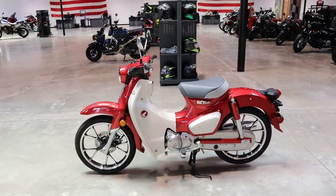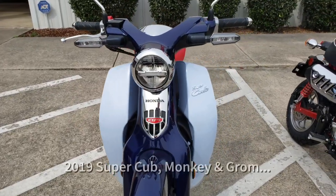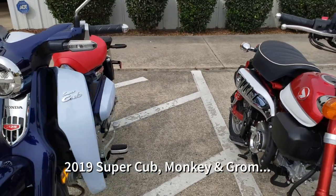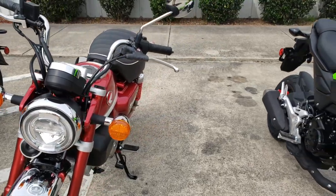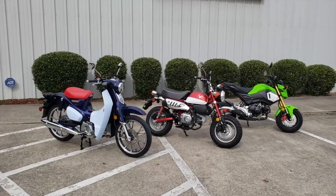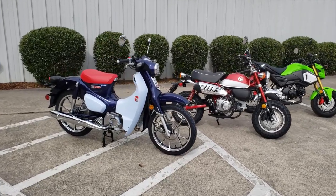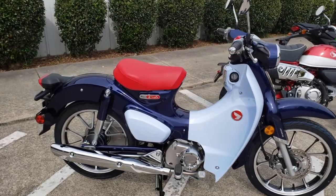We'll do a deep dive on this model in January and take an up-close look at it, as this was just to get the news out to you guys. In the meantime, what do you guys think about this round of updates? What do you think about the American spec model not getting a passenger seat and pegs, as well as a different taillight? And is there anything else you wish Honda would have changed? Let me know down in the comment section and I'll be joining in on the conversation too.